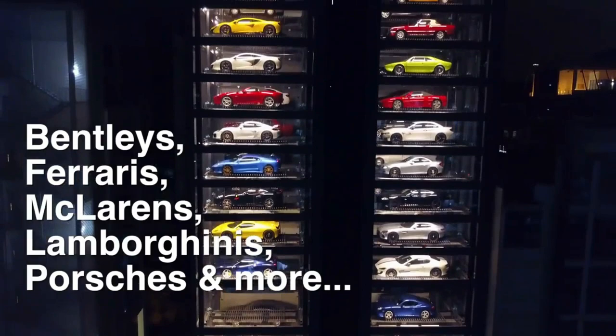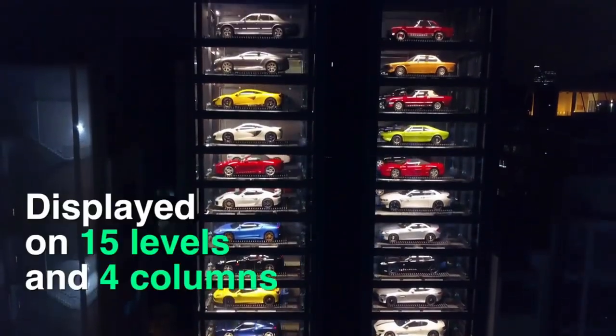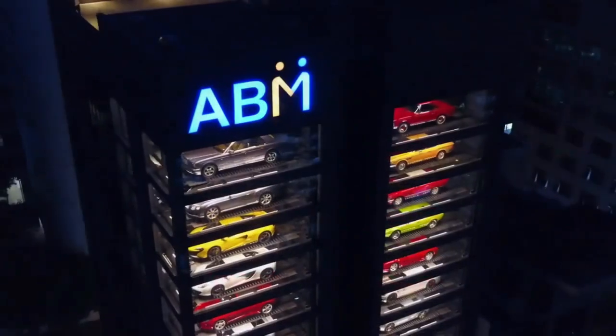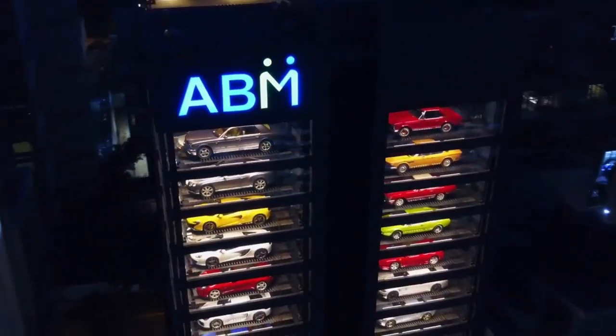All you have to do is choose the automobile you wish to buy and a sophisticated lift mechanism plucks it from its vantage point in the tower and lowers it to you — with cars that are in GT7 also featured.